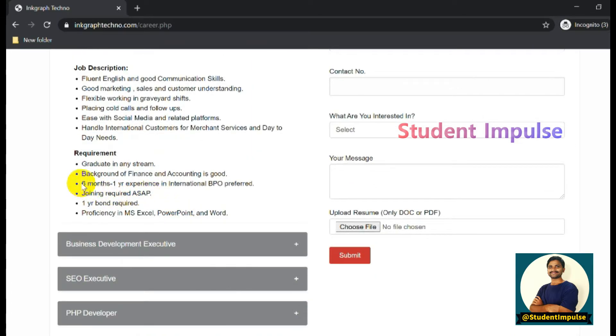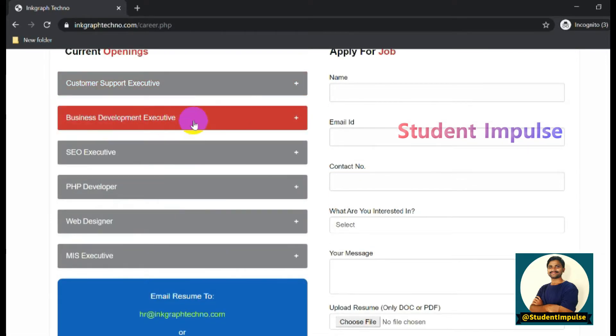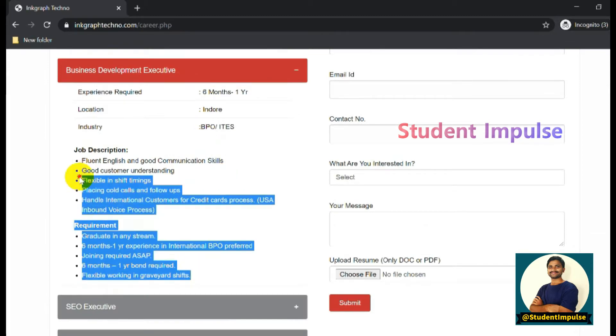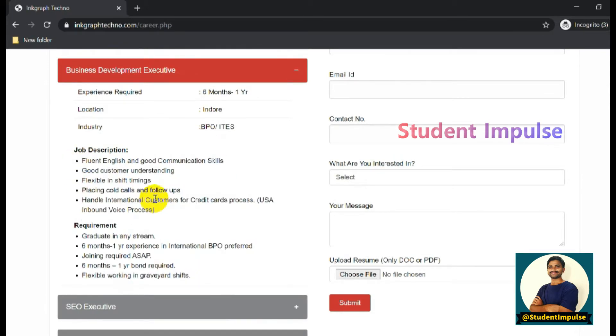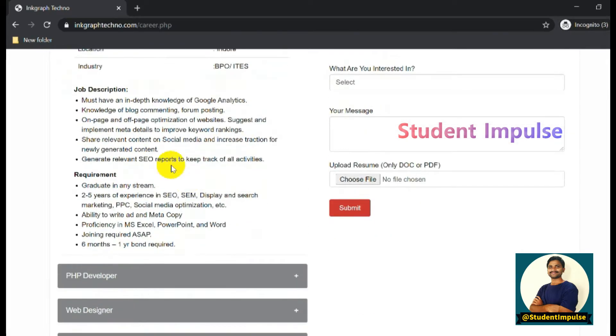If you have internship experience, you are also eligible. For the Business Development Executive role, they require a minimum of six months of experience for any job role, and internship experience may also be considered - check with the company before applying. For the SEO Executive role, a minimum of one to two years of experience is required.